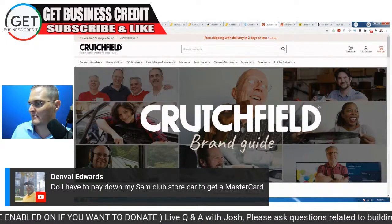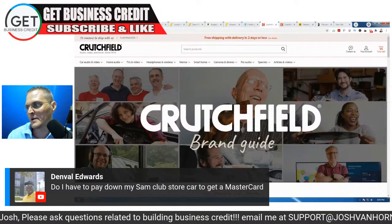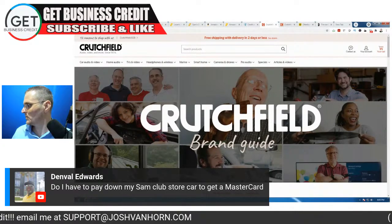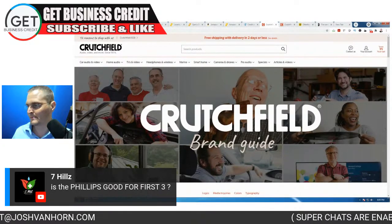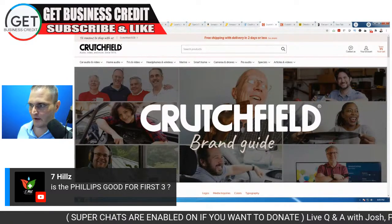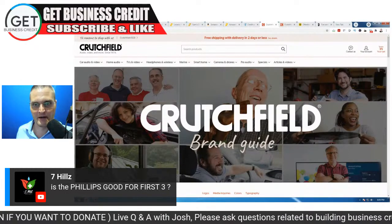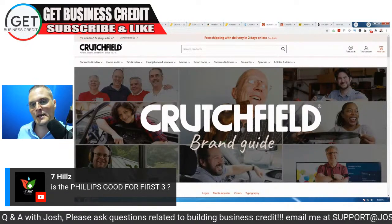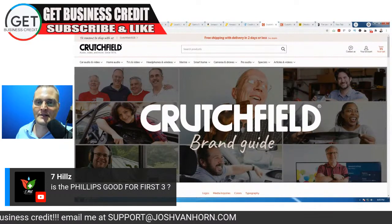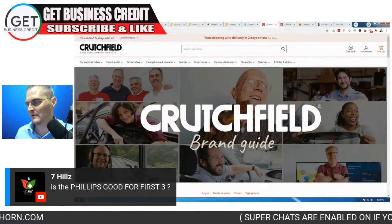Dembel Edwards — do you have to pay down your Sam's Club store card to get the Mastercard? Yes, if you want to get the Mastercard you'll want to pay that balance down to at least under 10% utilization. Seven Hills — is Phillips good for the first three trade lines? Yes, because it reports to Experian. Just make sure everything matches on your Experian business credit report when applying, and that your phone number is listed in directory assistance — mine wasn't listed and I still got approved, but it's a good rule of thumb to have in place.